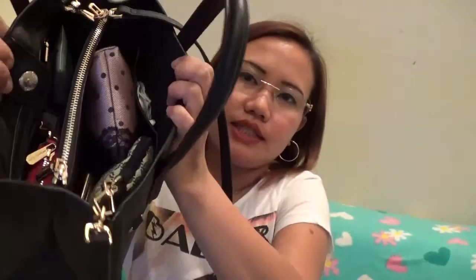The strap is detachable, so you can use it as a hand strap only. Let me show you what the inside of my bag looks like — I'll go through the contents one by one.